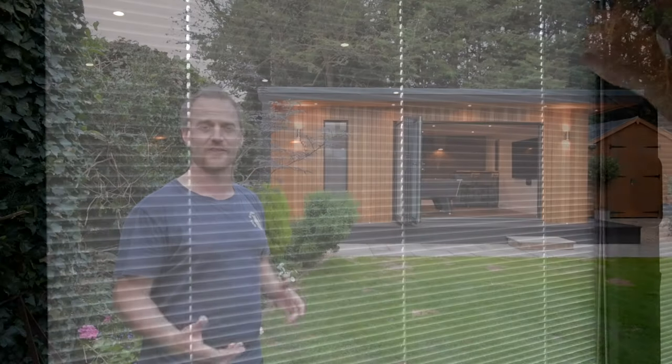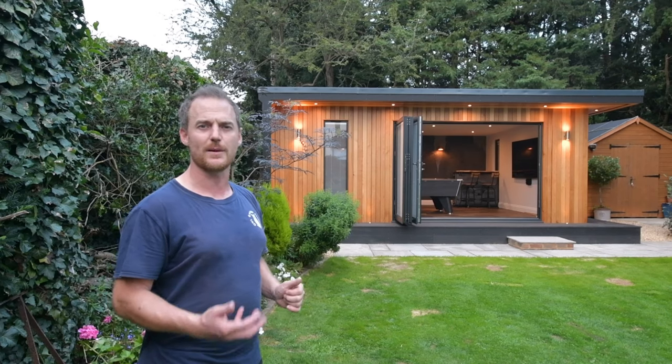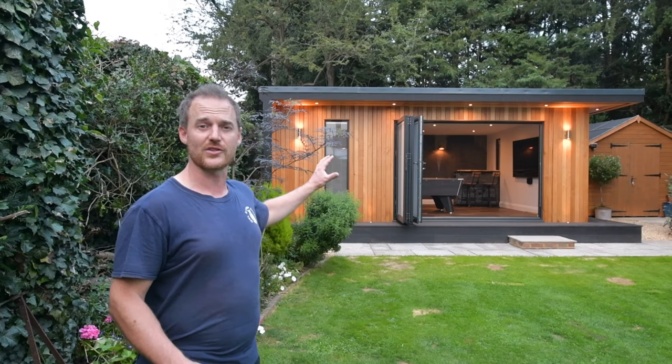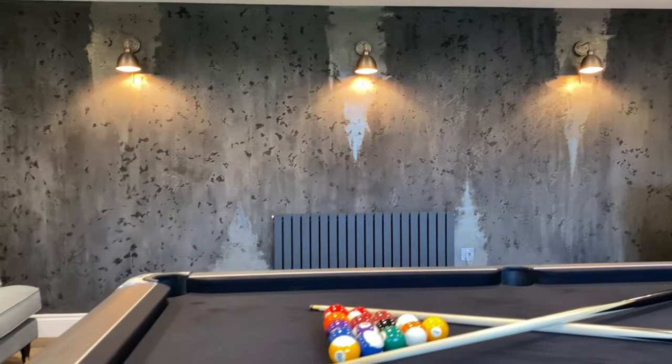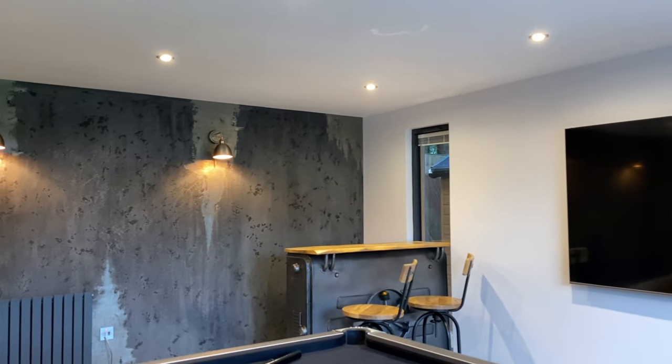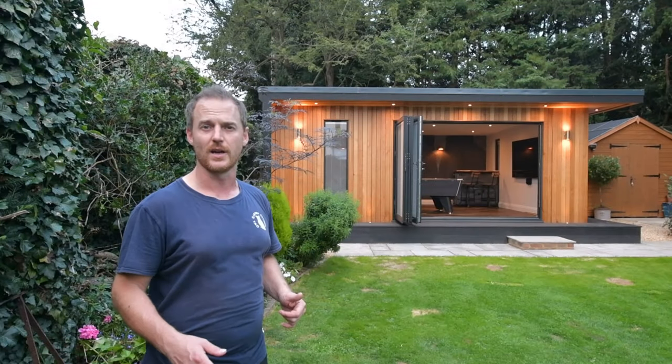This particular project has opted to go for inbuilt blinds inside the glass, which keeps the dust off, keeps the sun out, and gives you a bit of privacy. As you can see, the clients have opted to put a pool table, a bar, and a sofa, using the room as a recreational hangout space where you can enjoy a few games of pool with friends.